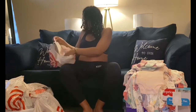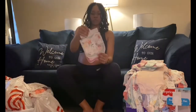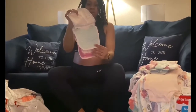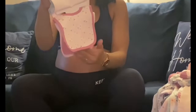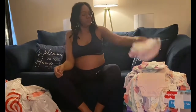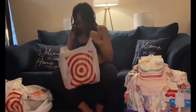We also have the matching bibs to go with this collection. I love these — they all match. That's the whole set right there.